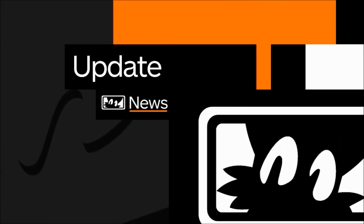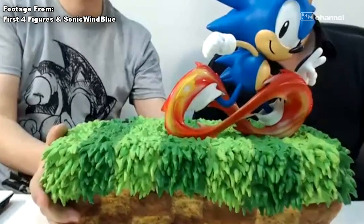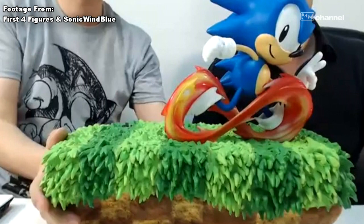What is up, guys? Matt, the owner of Tails Channel, here. It has been a while, but today I'm bringing you the latest in Sonic the Hedgehog news and updates.